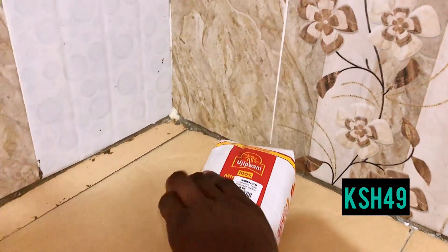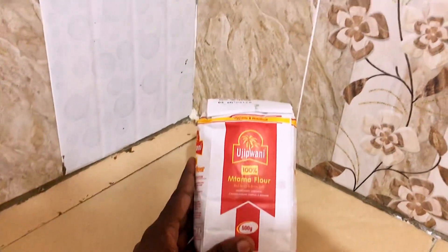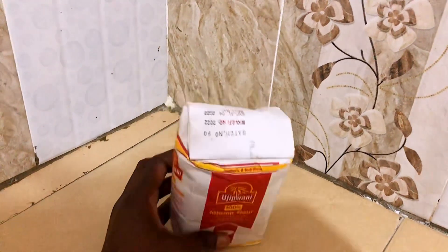The next product is this Uji Puani porridge flour that I got for 49 bob. We'll be going uji, uji, uji — I've never used it so it will be my first time and I'll give you reviews on how it is. I hope it works well.